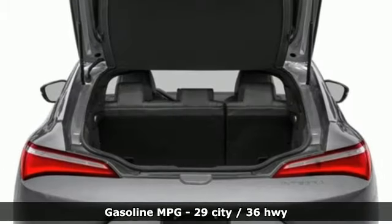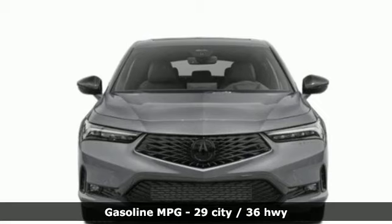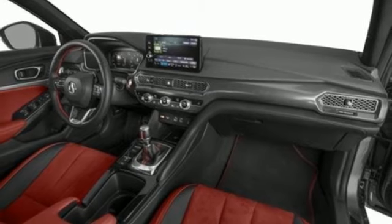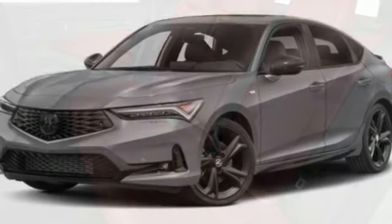It boasts an impressive list of features like these: streaming audio, dual zone climate control, Wi-Fi hotspot, aluminum wheels, continuously variable automatic transmission, automatic with driver control suspension management, and external memory control.